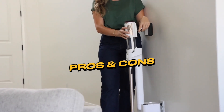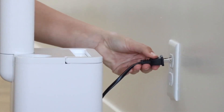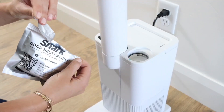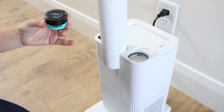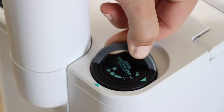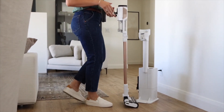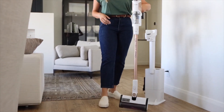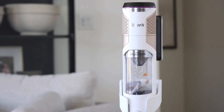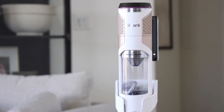When it comes to evaluating the Shark Detect Pro, it's essential to consider both its strengths and weaknesses. Let's delve into the specific advantages that make this vacuum stand out. Firstly, the powerful suction capability ensures thorough cleaning, tackling even the most stubborn dirt and debris. The advanced brush technology not only enhances its cleaning efficiency, but also adapts to different surfaces, from plush carpets to hardwood floors, providing versatility in its performance. Additionally, the HEPA filtration system is a notable feature, promoting cleaner air by trapping allergens and fine particles.